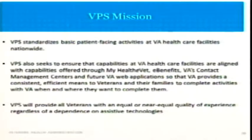One important guiding principle of ours is that we will provide all veterans with an equal or near equal quality of experience, regardless of any dependence on any assistive technologies. Veterans who use assistive technologies likely need them because of the service that they have provided to our country. We want to make sure that they can use our technology.